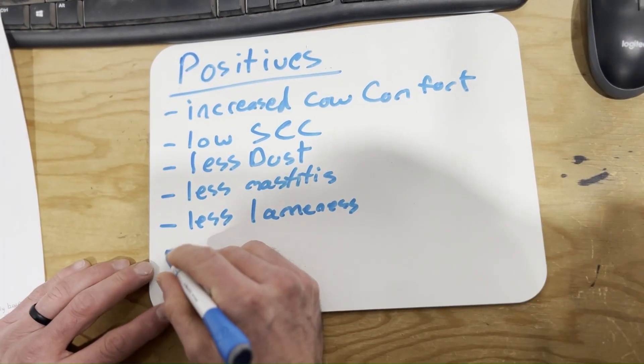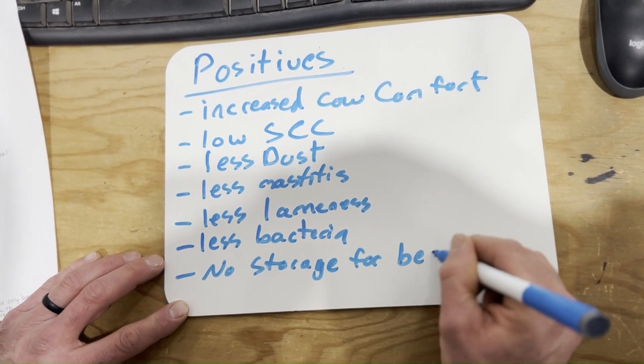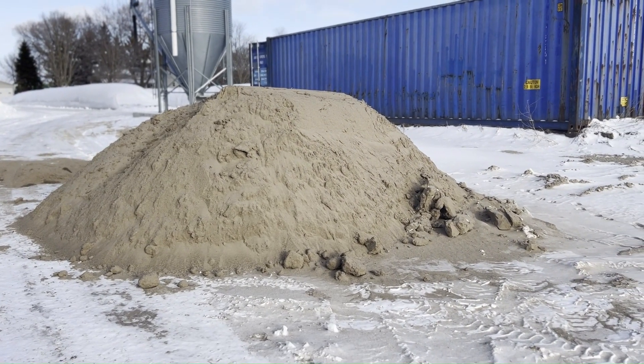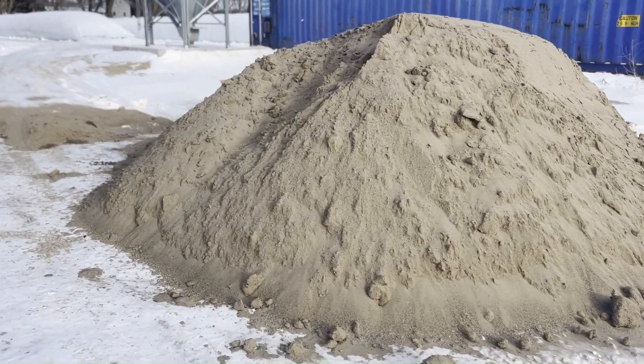You have less bacteria growing in the sand stalls because sand is not organic matter. With organic matter, bacteria really builds up — but that does mean you have to do a good job of raking your stalls, because you can get organic buildup from the manure in the sand stalls if you don't do a good job getting that out and spreading fresh sand around. You do not need storage for this bedding. If you're using sawdust or straw you need storage, but we can store sand outside all year round — in very cold and very warm climates — and it doesn't matter if it gets rained on.